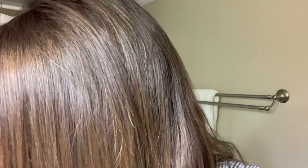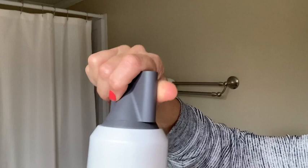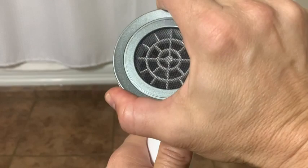These nozzles are so easy to take on and off, and I like all the extra features like the hook if you want to hang it, as well as the filter on the back so your hair doesn't get caught in the suction.